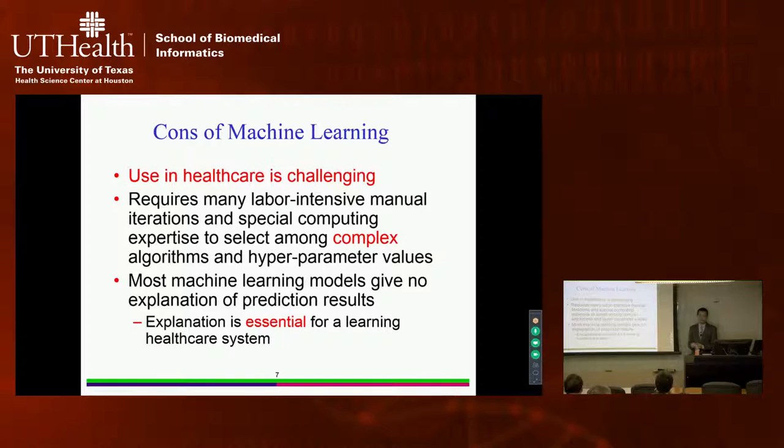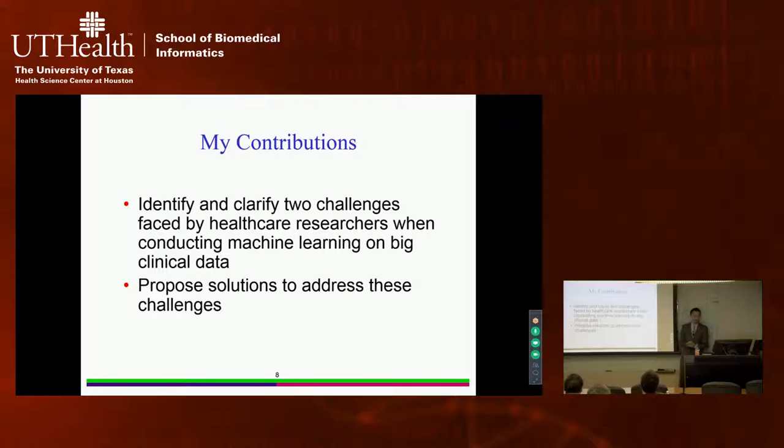At a high level, doing machine learning requires many labor-intensive manual iterations and special machine learning expertise — ideally, people should be machine learning masters or PhDs. They must select among complex algorithms and manually set values for so-called hyperparameters. Additionally, most machine learning models are complex and don't explain why predictions are made that way. For healthcare systems, explanation is critical. My contribution in this talk is to identify and clarify two challenges faced by healthcare researchers building machine learning models on big clinical data, and offer solutions.